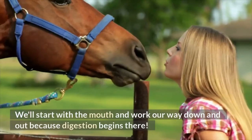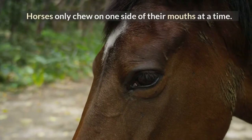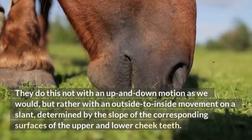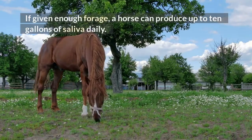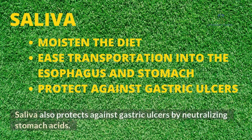We'll start with the mouth and work our way down and out because digestion begins there. Horses only chew on one side of their mouths at a time, not with an up and down motion as we would, but rather with an outside to inside movement on a slant, determined by the slope of the corresponding surfaces of the upper and lower cheek teeth. If given enough forage, a horse can produce up to 10 gallons of saliva daily. The salivary glands function to moisten the diet and ease its transportation into the esophagus and stomach. Saliva also protects against gastric ulcers by neutralizing stomach acids.